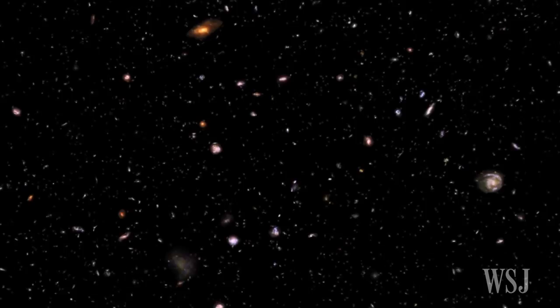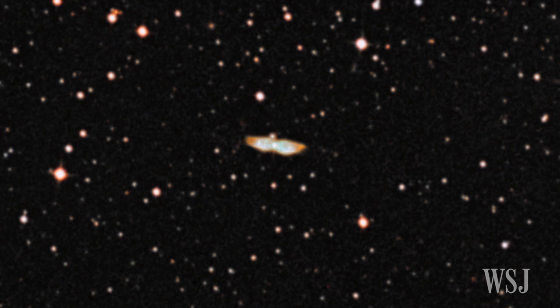Taking a deep look into space, the Hubble Space Telescope has opened our eyes to the secrets of the universe for more than 25 years.